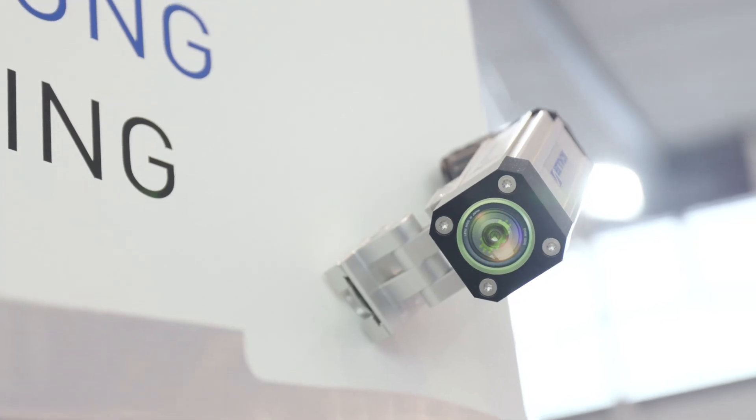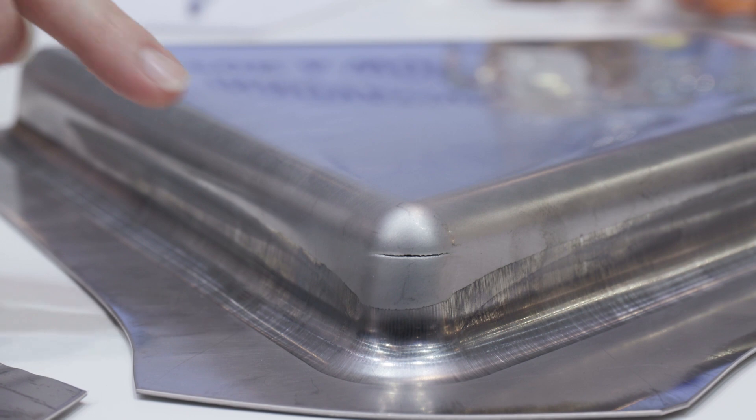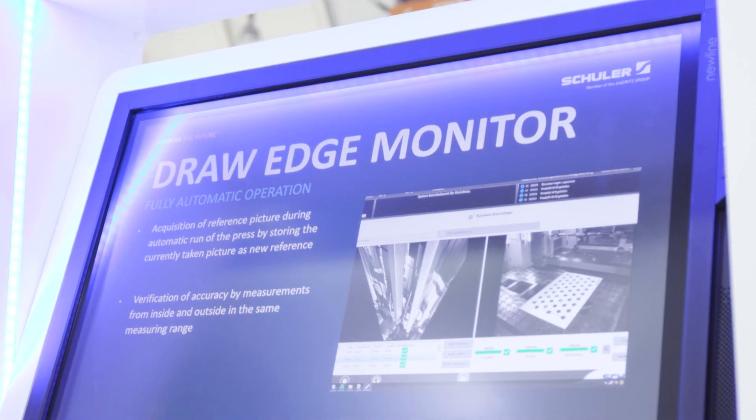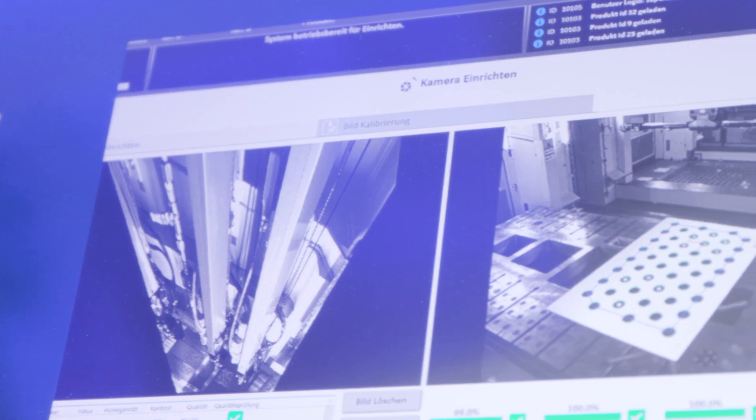Schuler has also developed a drawing edge monitoring system that immediately helps to assess part quality. If too little material flows in during the forming process, thinning and cracks can be found in the part. If too much material is used, wrinkling can be an undesirable consequence. Forming simulation allows us to determine the optimum drawing edge at critical points in advance.